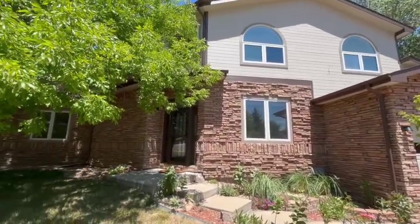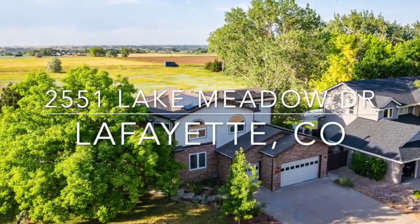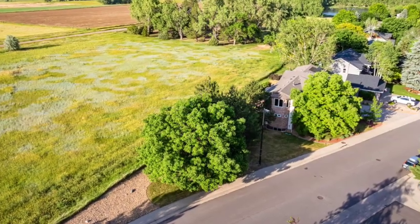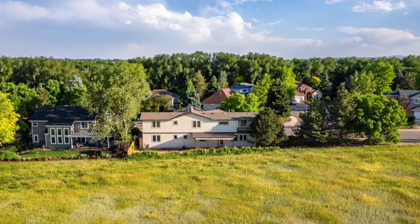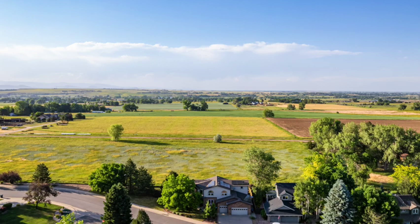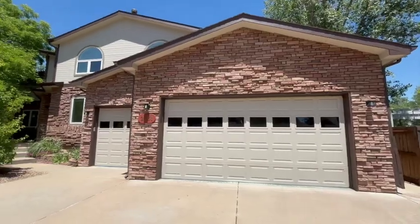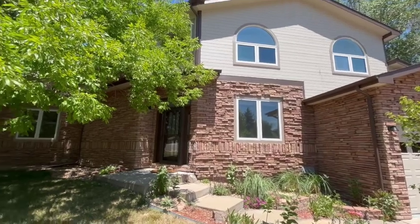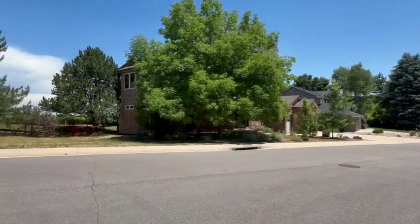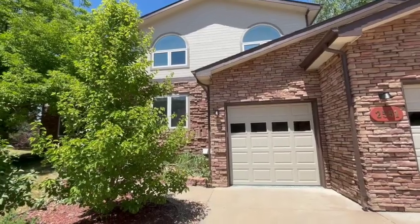This is a really special property in a coveted neighborhood in Lafayette. You're going to really enjoy our tour today of 2551 Lake Meadows in Lafayette, Colorado. The beauty of this property is it backs to open space and has a great view of the prairie and the mountains beyond. This is a wonderful neighborhood on a no-drive-through cul-de-sac street, so only the homeowners who live on this street come down this road. As you can see, the home has a large corner lot and it has been recently painted.